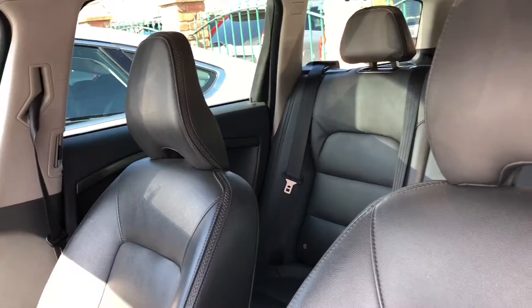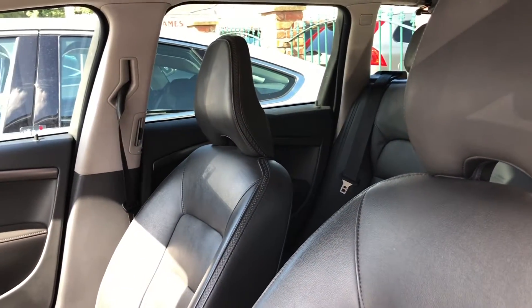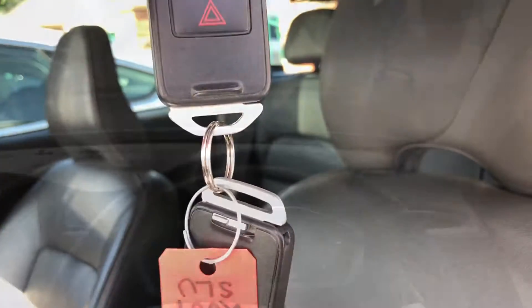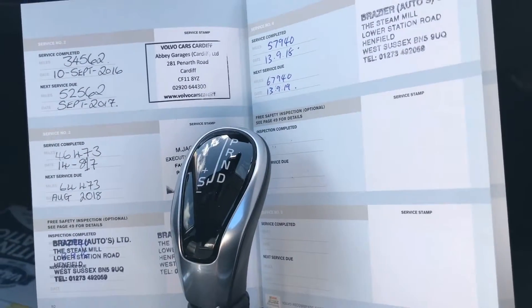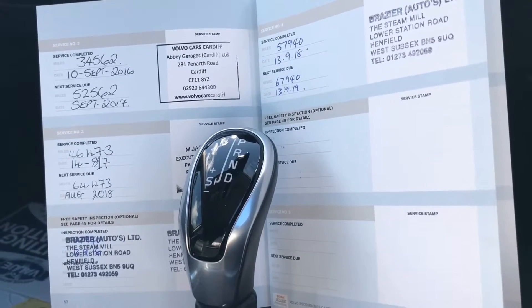It has a full black leather interior, an automatic tailgate, and a cargo and load cover as well. This car also comes with two keys. Taking you inside the car now — it does come with service history and the service book, as you can see, and the last service was the 13th of September 2018 at 57,940 miles.